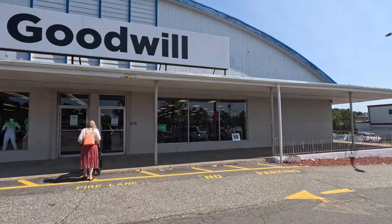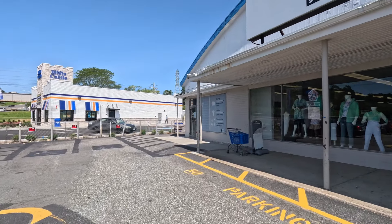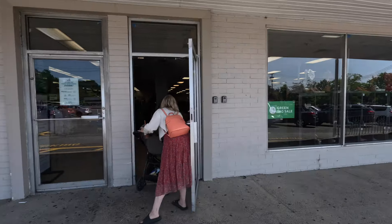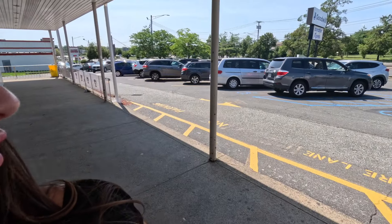We have arrived — this is the store. Over there is where you drop off donations. We just realized there's a big green tag sale today, so I hope it's not too crowded. There are quite a lot of cars but it doesn't seem too bad.